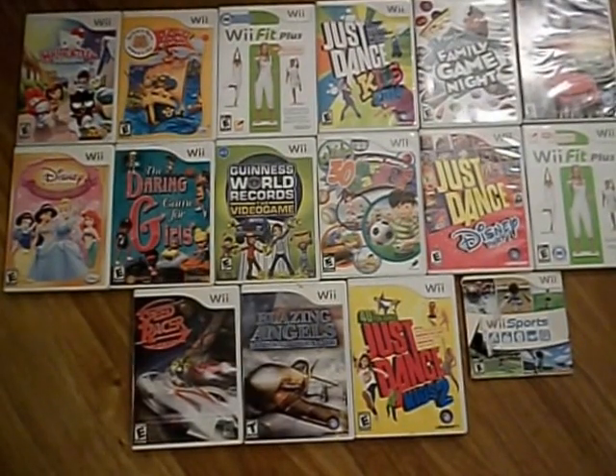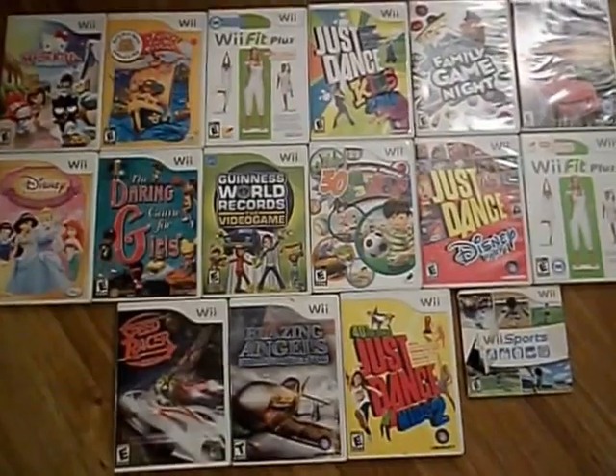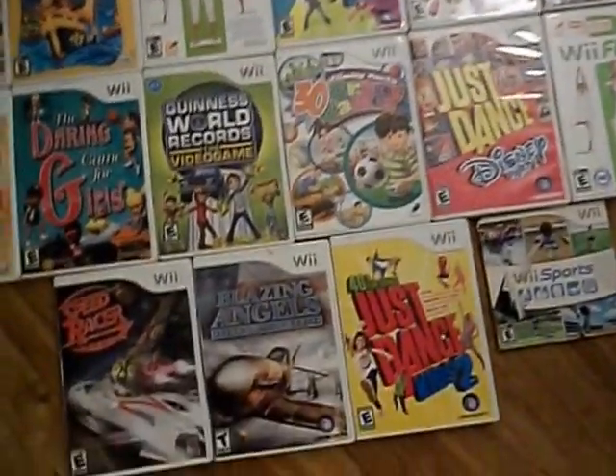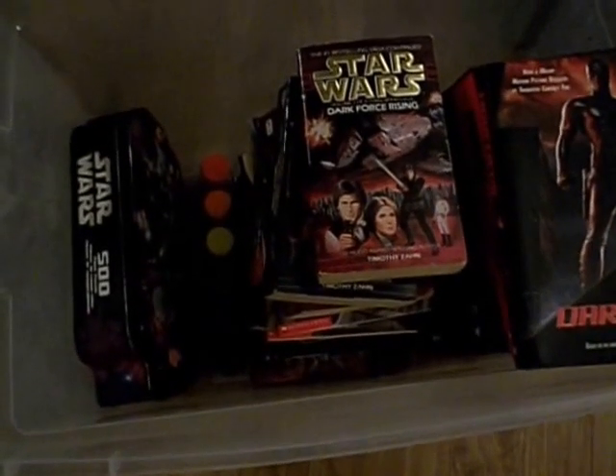First I got all of these Wii games. We got all of these in one night and I'm not gonna go through every single one, but I'll just show you kind of what I got.